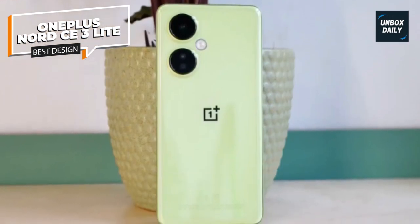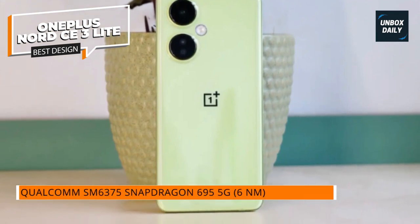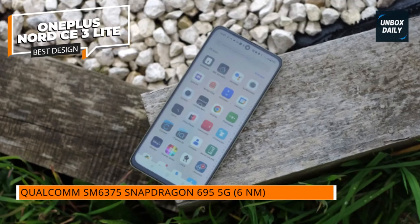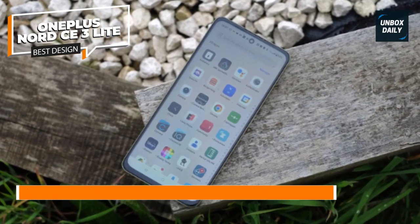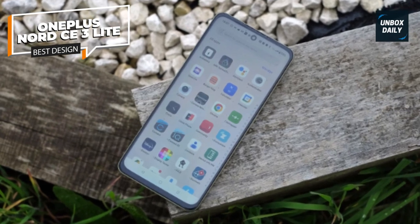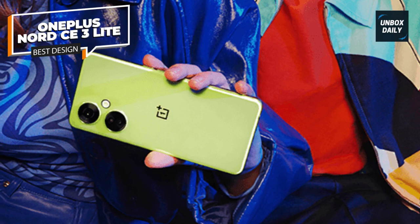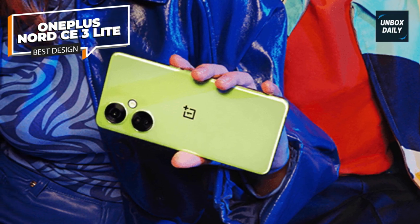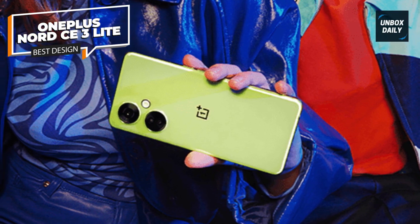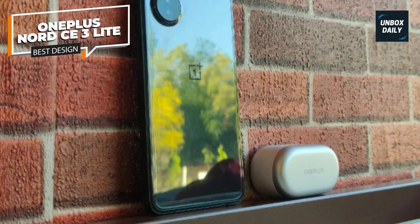The OnePlus Nord CE3 Lite's price tag is small, but its display isn't. The front of the phone features a 6.72-inch screen — just as large as the one on the flagship OnePlus 11 — while also offering the same maximum 120Hz refresh rate. However, the CE3 Lite's panel is obviously a cheaper relation when you drill down into the other specs, and it can capture full 108-megapixel shots or more compact 12-megapixel everyday photos.